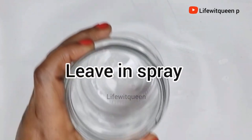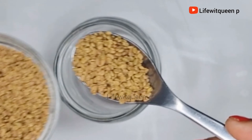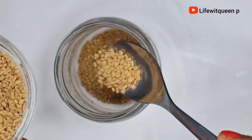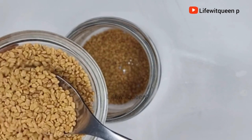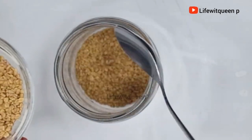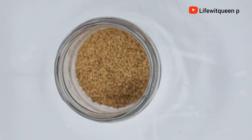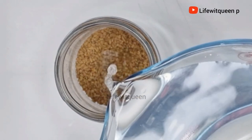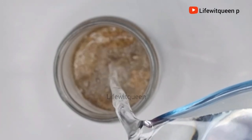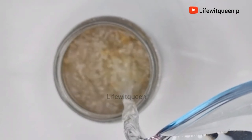The first option is as a leave-in spray. I'm going to go ahead and add some fenugreek seed into the mason jar. I purchased my fenugreek seed from Amazon, but you can also purchase it from your local store. I'm adding half a cup of fenugreek seed into the mason jar — you don't need much because fenugreek seed doubles in size once you add your liquid. Once done, I went ahead and added one cup of hot water.